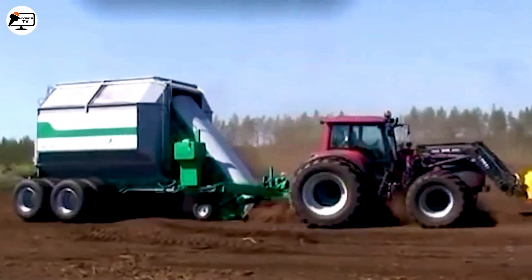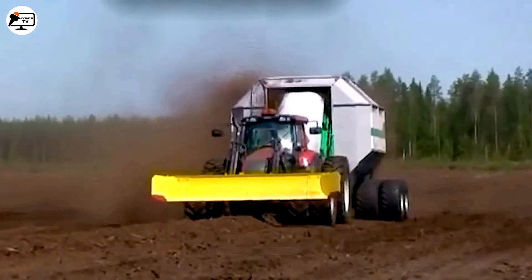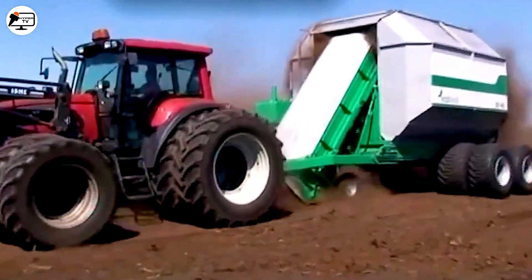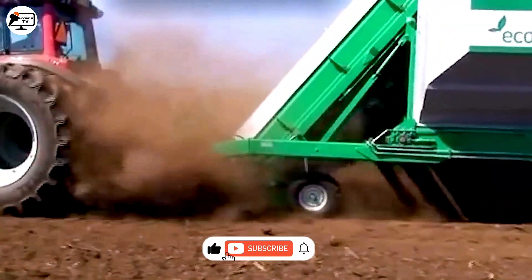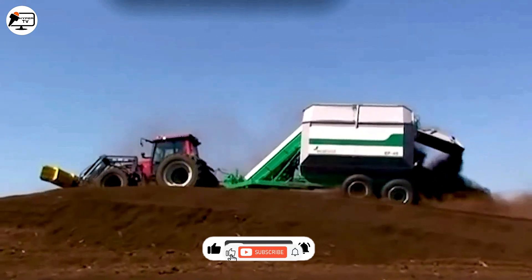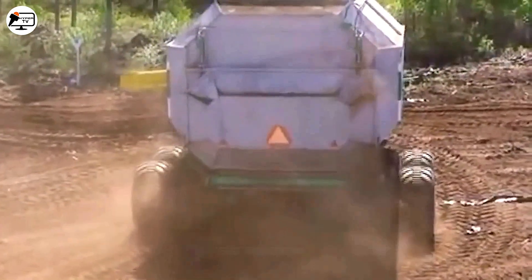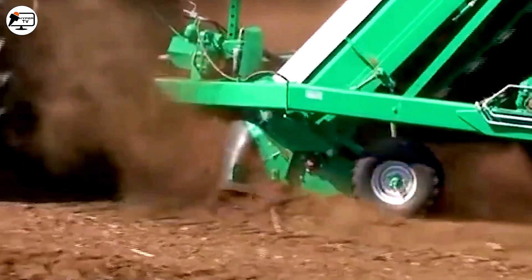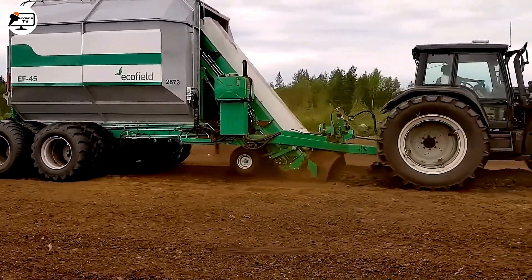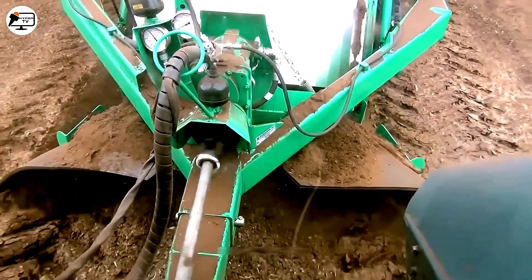Another noteworthy innovation is the Mary Peat Echo Field 45, a specialized mechanical peat harvester designed for eco-friendly peat production at speeds of up to 5 km per hour. It's highly effective in small peatlands, boasting a 45 cubic meter tank that fills in just 3 minutes. Unloading is a breeze, taking only about 1 minute, thanks to its dual conveyor system, making it an efficient choice for peatlands.